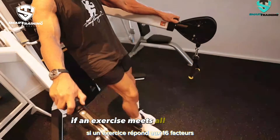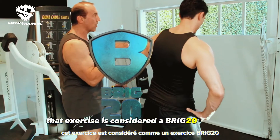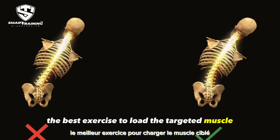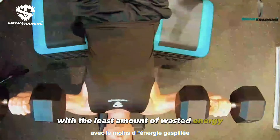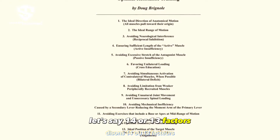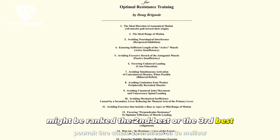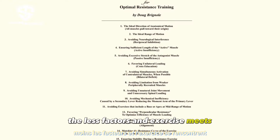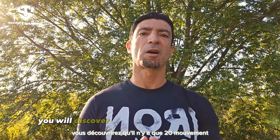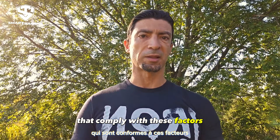Here is how our system works: if an exercise meets all 16 factors, that exercise is considered a Brick 20 exercise, because it's the best exercise to load the targeted muscle with the least amount of wasted energy. An exercise that meets 14 or 13 factors might be the second or third best. The fewer factors an exercise meets, the further from optimal results we move.